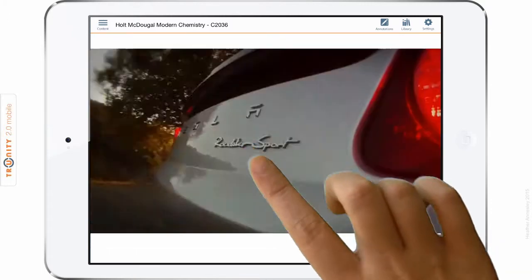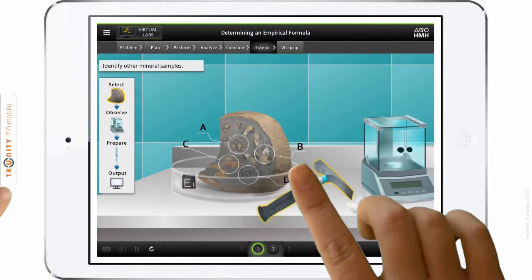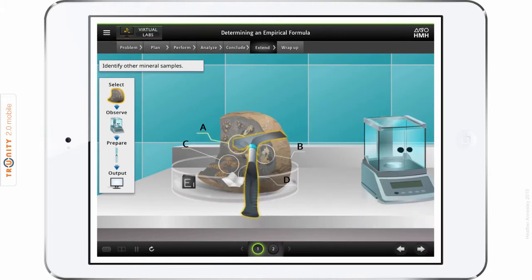You'll also see how our Modern Chemistry program is packed with engaging multimedia tools that will enhance teacher presentations and student mastery, making teaching and learning a whole lot more fun. Thank you.